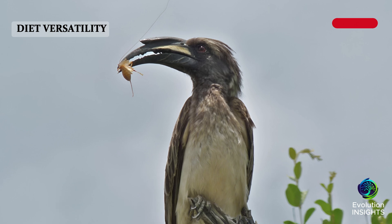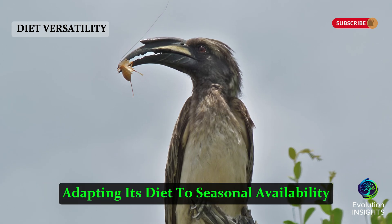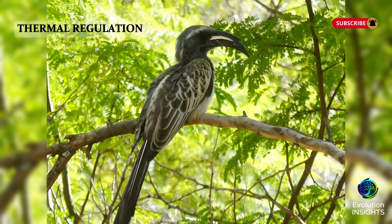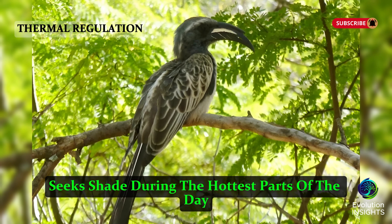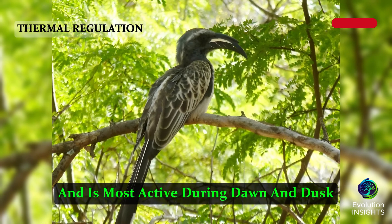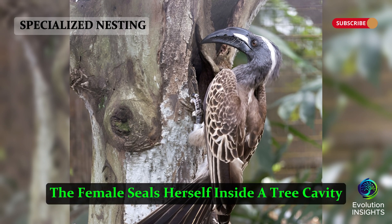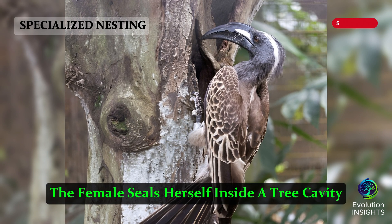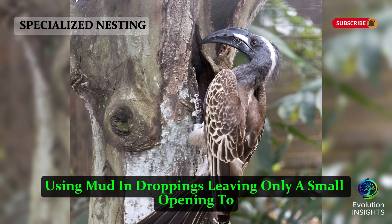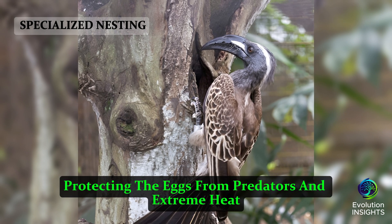Diet Versatility: It feeds on insects, fruits, and small vertebrates, adapting its diet to seasonal availability. Thermal Regulation: The hornbill seeks shade during the hottest parts of the day and is most active during dawn and dusk. Specialized Nesting: During breeding, the female seals herself inside a tree cavity using mud and droppings, leaving only a small opening to receive food from the male, protecting the eggs from predators and extreme heat.